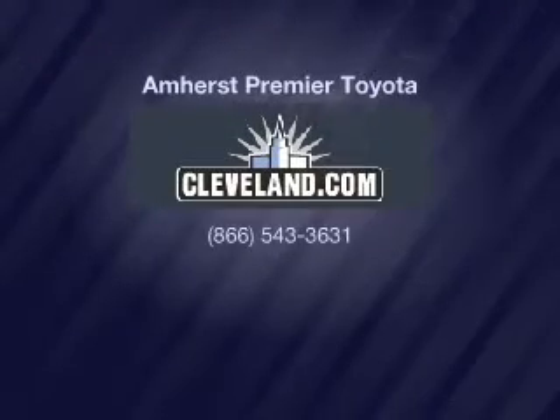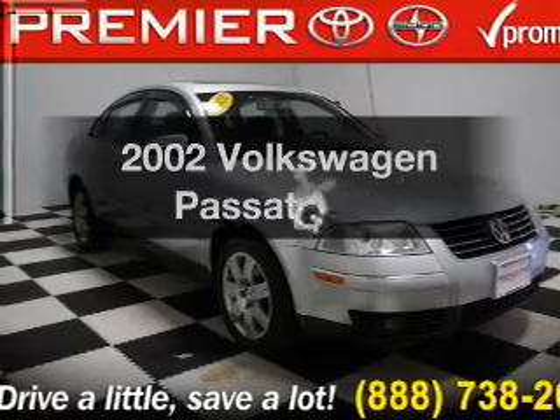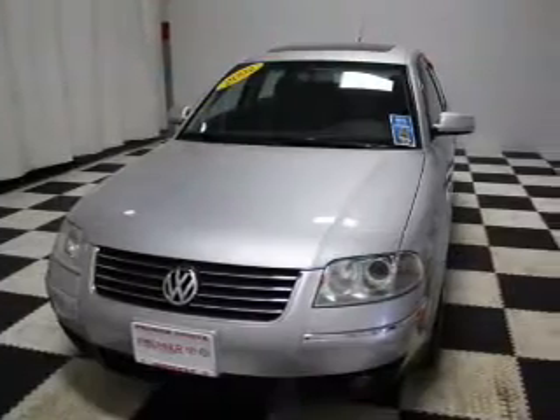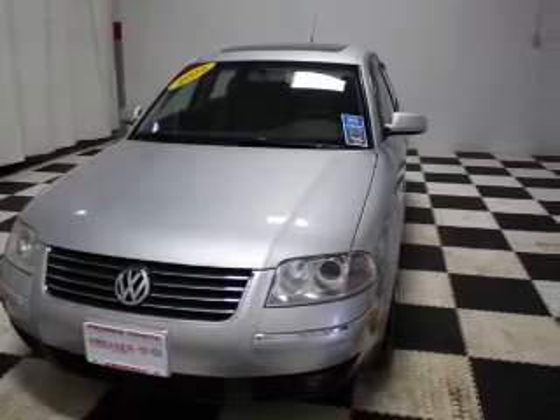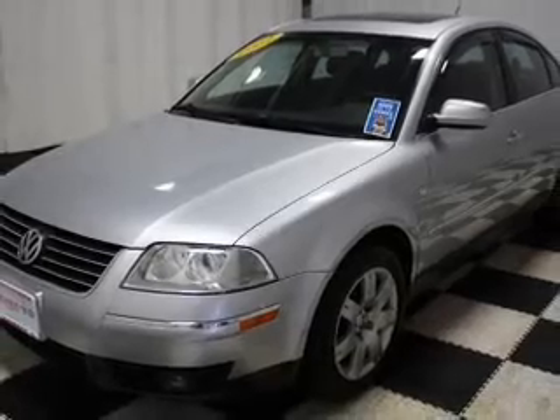Imagine yourself in this 2002 Volkswagen. Find everything you want in a ride under one roof. With this vehicle, the powertrain includes front-wheel drive with a reliable six-cylinder engine that gives you more control with its manual transmission.